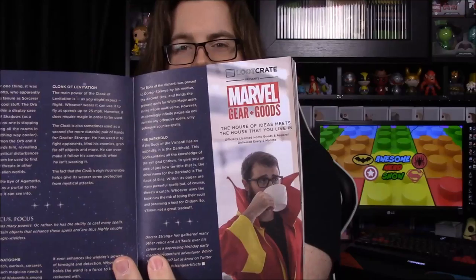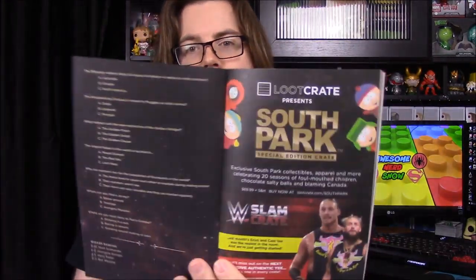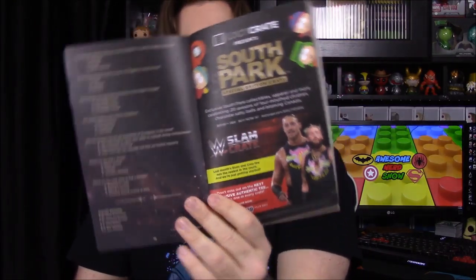The booklet covers the Doctor Strange Q-Fig, the Fantastic Beasts shirt, the Game of Thrones notebook, and the Big Trouble in Little China / Escape from New York comic. There are also advertisements for Marvel Gear and Goods, a special South Park crate, and the WWE Slam crate that we get.